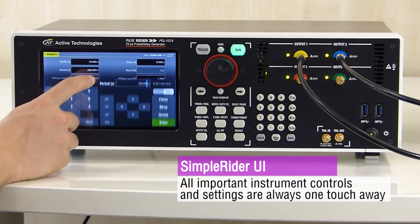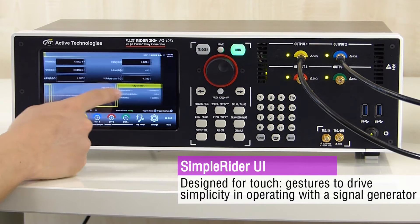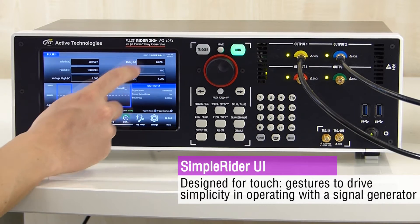Pulse Rider includes the most ergonomic user interface on the signal generation market, which allows users to generate pulses quickly via just a few screen touches.